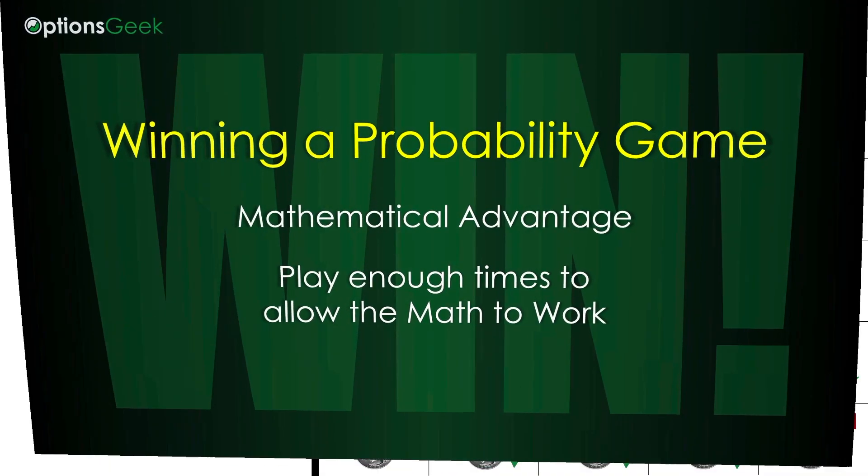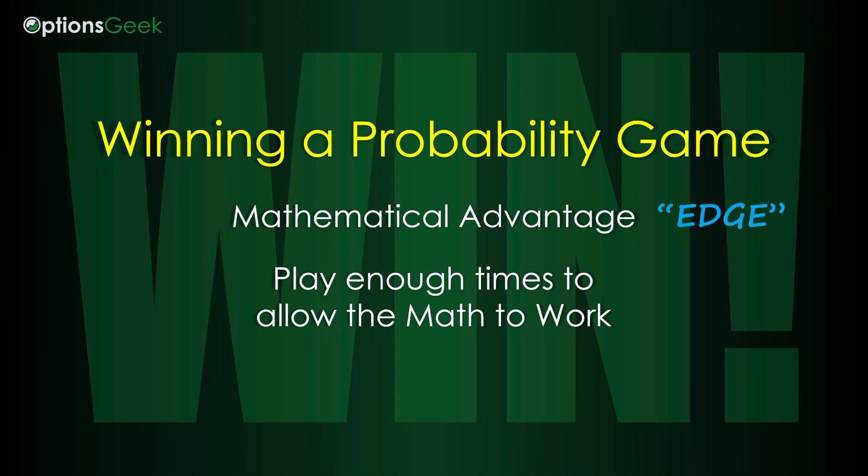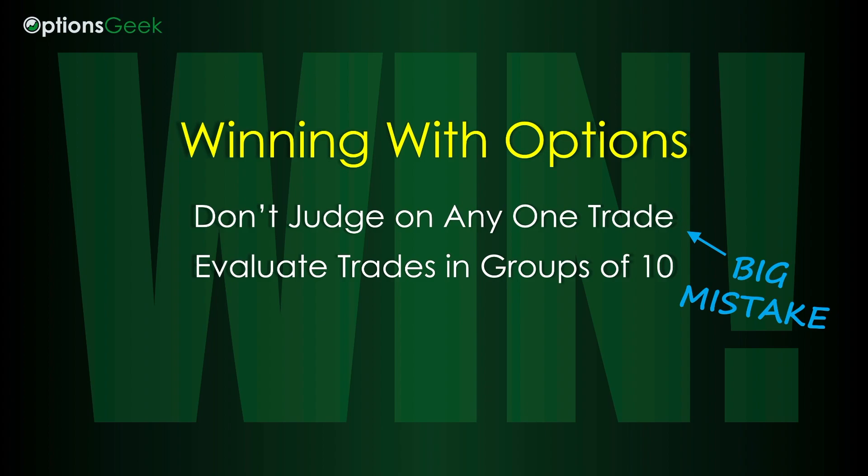Setting up a probability game to win when you have the mathematical advantage means you need to be able to play the game enough times to allow the math to work its magic. The same plan of attack needs to be applied in options. Instead of thinking about one trade idea that will score big, you should think about trading options in groups of 10.